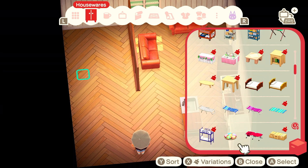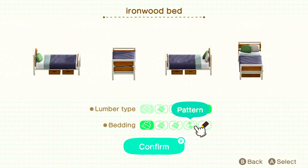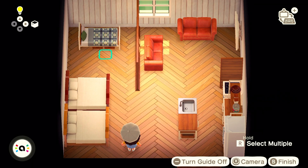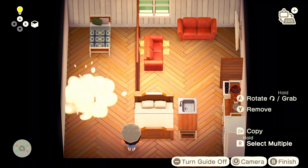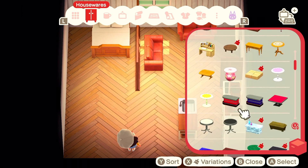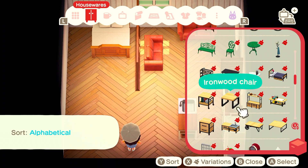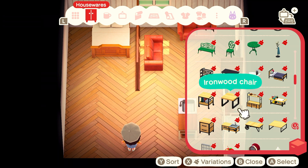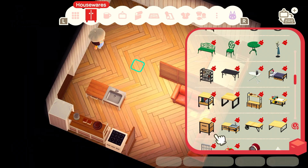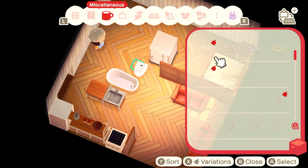We have a bed with all white sheets in our bedroom, so I felt like the antique bed most closely matched. Now I'm getting out some bathroom furniture items from my catalog as well as a couple more pieces of furniture for my sink in my kitchen.